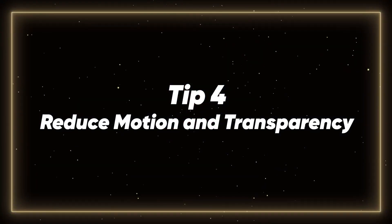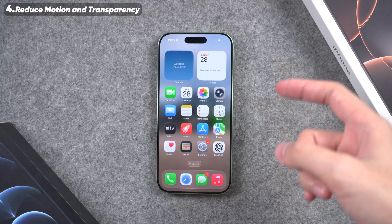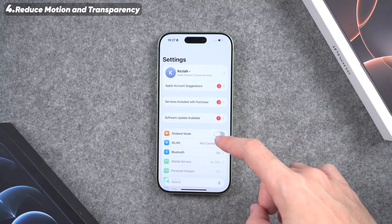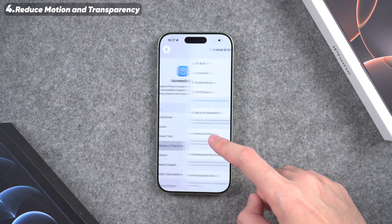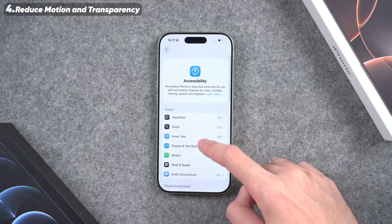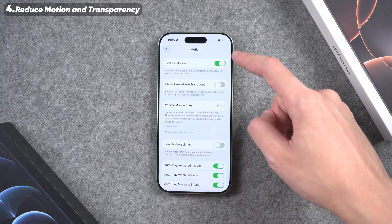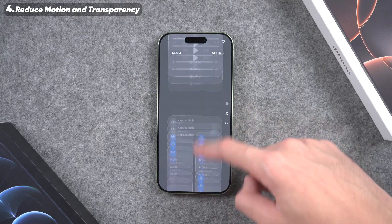Tip 4: Reduce Motion and Transparency. The fourth method is to turn off extra visual effects. Open the Settings app, scroll down and tap Accessibility. Then tap Display and Text Size and turn on Reduce Transparency. Go back to the menu, then tap Motion and turn on Reduce Motion. These changes cut down on animations and make the iPhone feel faster.